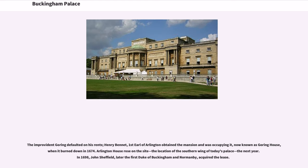The improvident Goring defaulted on his rents. Henry Bennett, 1st Earl of Arlington, obtained the mansion and was occupying it, now known as Goring House, when it burned down in 1674. Arlington House rose on the site, the location of the southern wing of today's palace, the next year. In 1698, John Sheffield, later the 1st Duke of Buckingham and Normandy, acquired the lease.